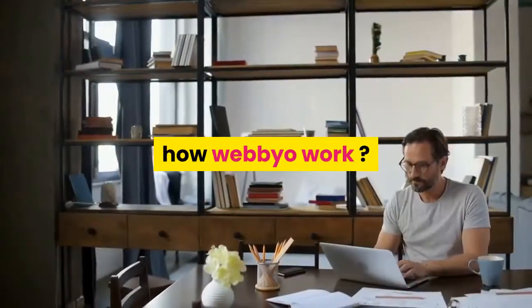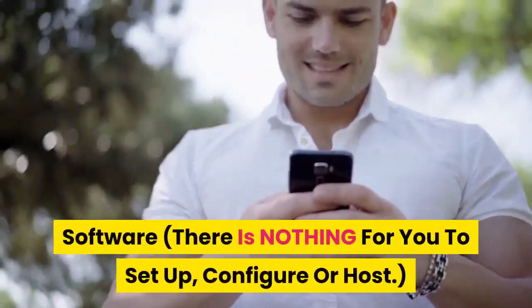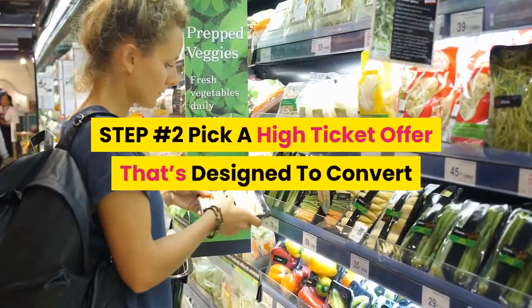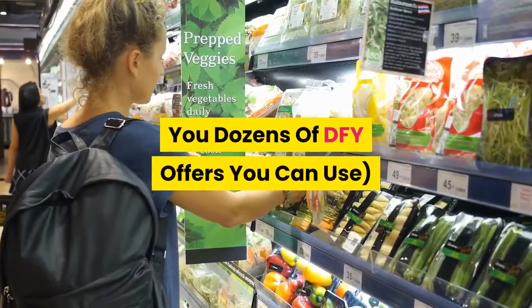How does Webeo work? Step one: log into our stunning cloud-based software — there is nothing for you to set up, configure, or host. Step two: pick a high-ticket offer that's designed to convert and add your affiliate link. We give you dozens of DFY offers you can use.